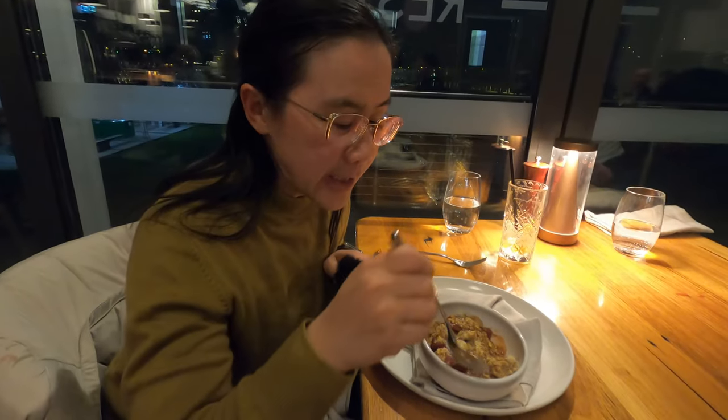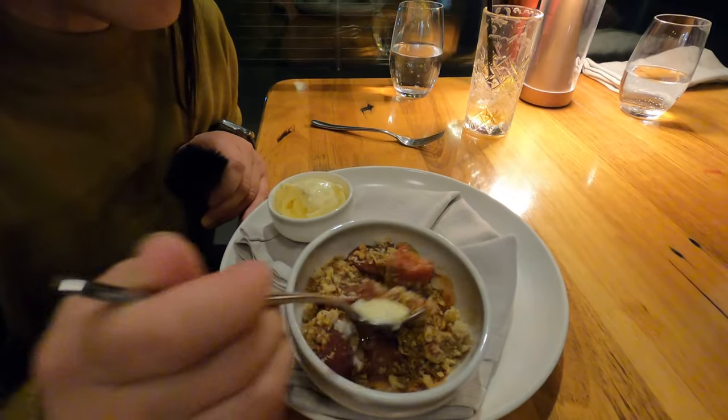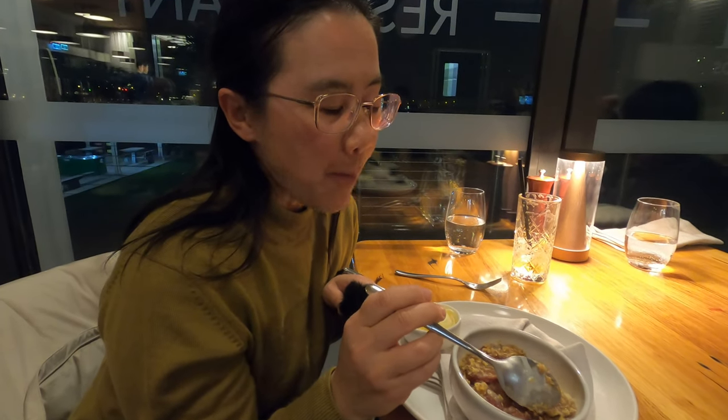We're going to try the quince crumble. It's got ice cream and crumble with it — all in one mouthful. Very hot, but it's a bit sweet and a bit sour, which I think is how it should taste. The crumble and the ice cream are definitely a highlight to go with it. We'll just keep enjoying it.